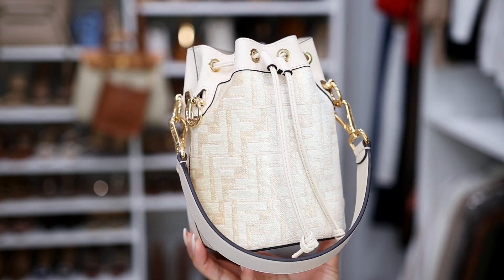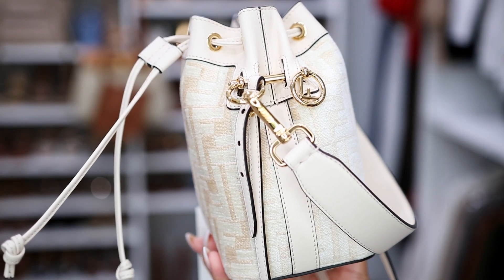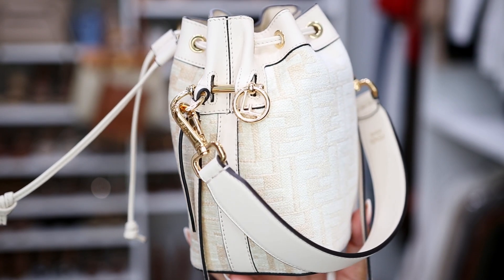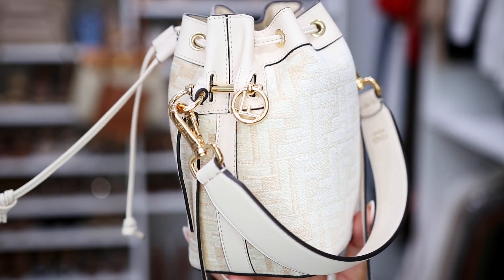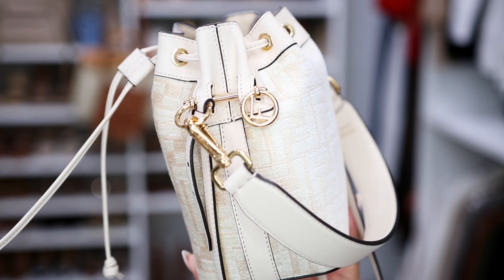The hardware is so pretty. I'll try to give you some close-ups — it is really beautiful. I love the fact that this crossbody strap is thinner, and I'll definitely switch the strap out every once in a while.